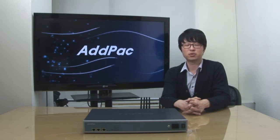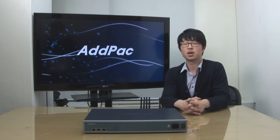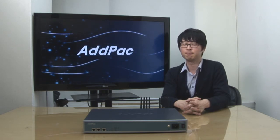AdPack CDMA gateway has been fully recognized in terms of its stability, performance, and affordable price. With 12 years of experience in the CDMA market, we know what customers are looking for and how to satisfy their needs. For more information on our CDMA gateway, please visit our website. Thanks for watching today.